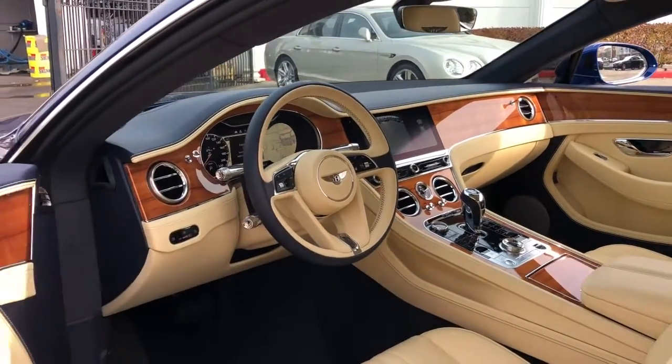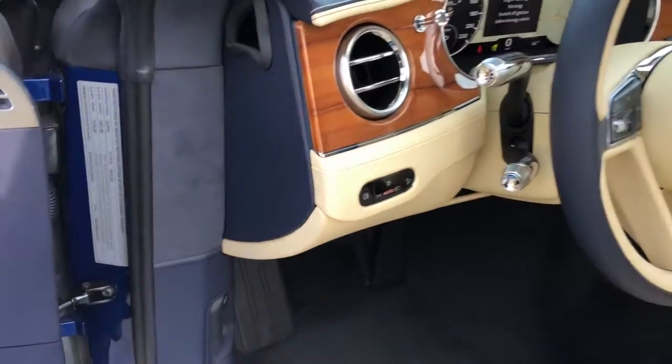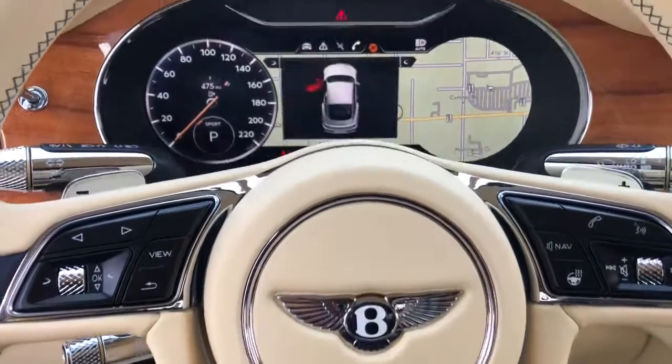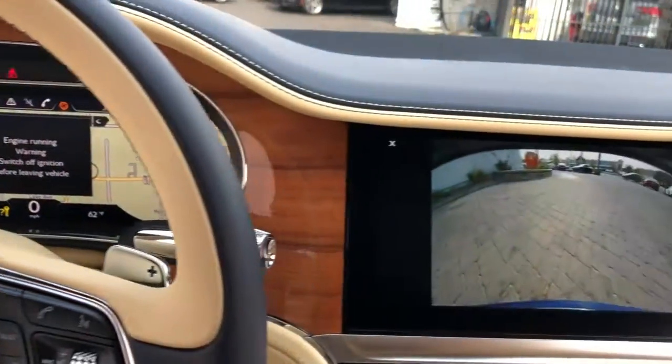These are just some of the great options this vehicle comes with: all-wheel drive, keyless entry, navigation system, fog lamps, wood grain interior trim, keyless start, heated rear seat, power passenger seat, satellite radio, and backup camera.